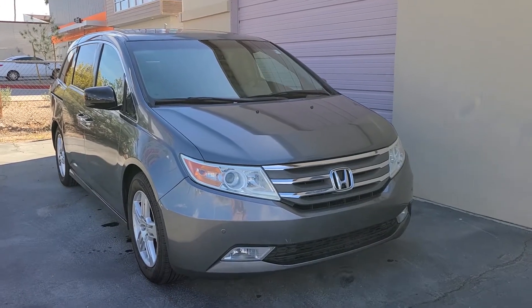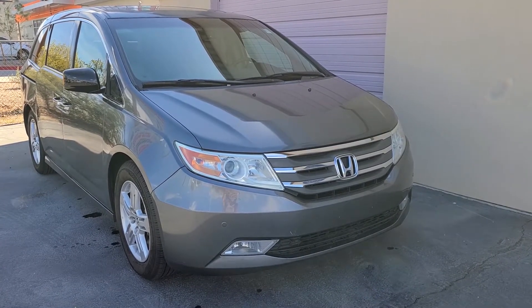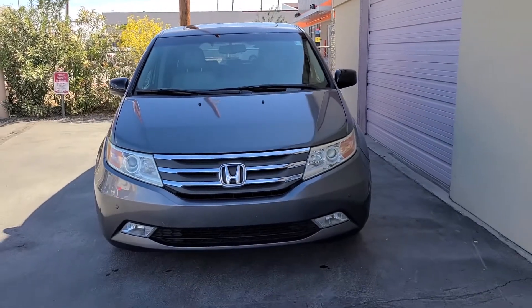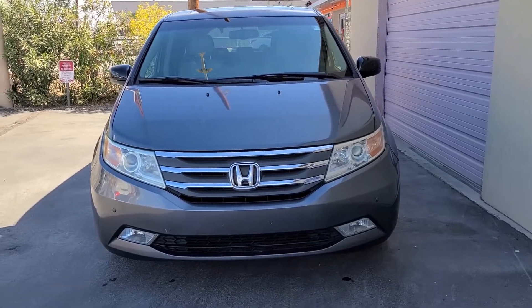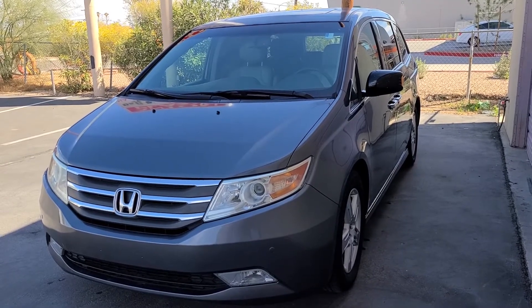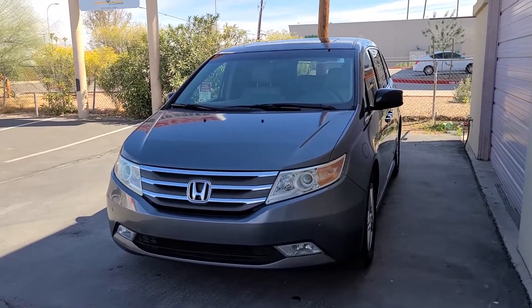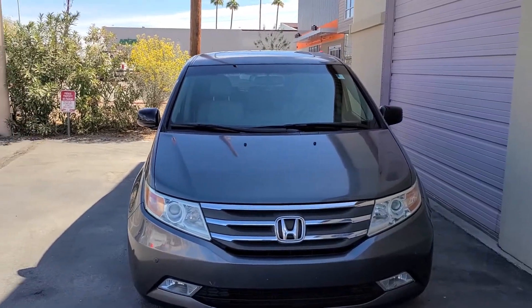Welcome to my video. Today I have a 2011 Honda Odyssey Touring. This van has 146,000 miles and I'm going to show you what it looks like after heavy use, and see if it's a good value for the money. Being a touring model, it's fully loaded with all the options Honda offers, and a van like this will be around eight to ten thousand dollars, so in this video we're going to see if it's worth it.